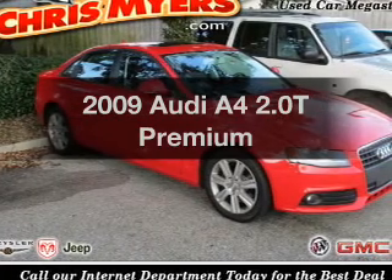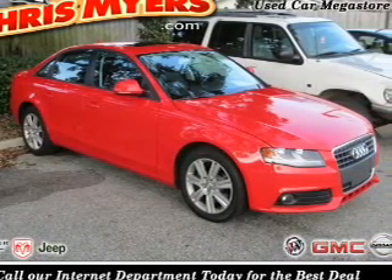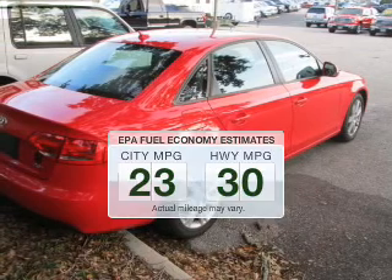Check out this 2009 Audi A4. Everything you need under one roof with this great vehicle. Save your money. Make less trips to the gas station to fill your gas tank when driving this fuel-efficient vehicle.